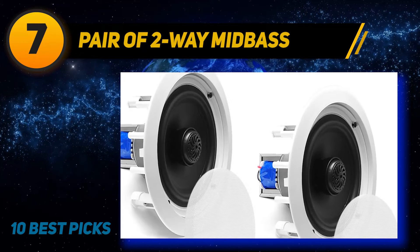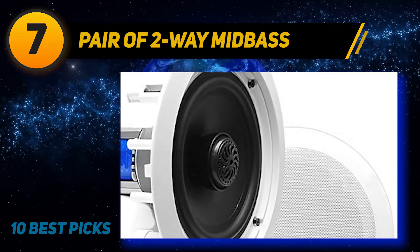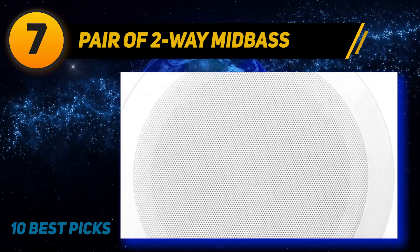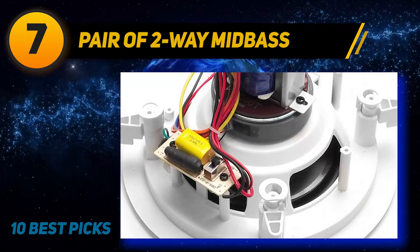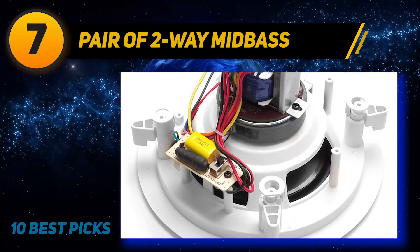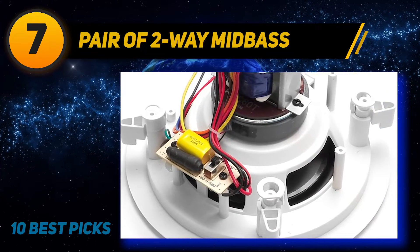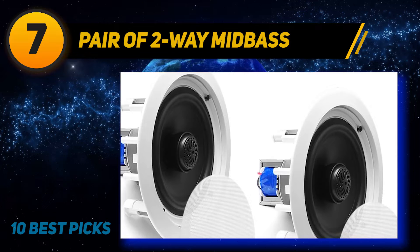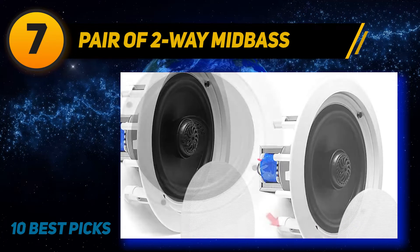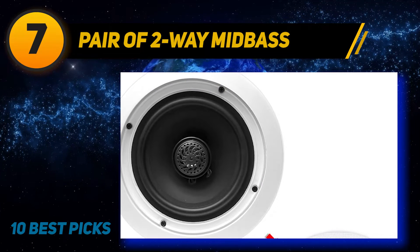Coming in at number seven is the Pyle PDIC60T, a pair of two-way mid-bass 6.5-inch in-ceiling speakers that come at a great price. This pair is without a doubt one of the best models you can get for the price. Being a two-way speaker, it produces both high and low frequencies. The speakers feature a directable one-inch dome tweeter and one-inch voice coil, and offer an impedance of between four and eight ohms, making it suitable for both car and home entertainment systems.